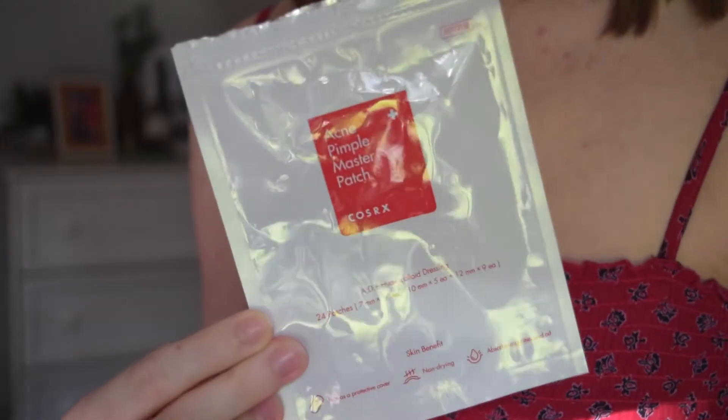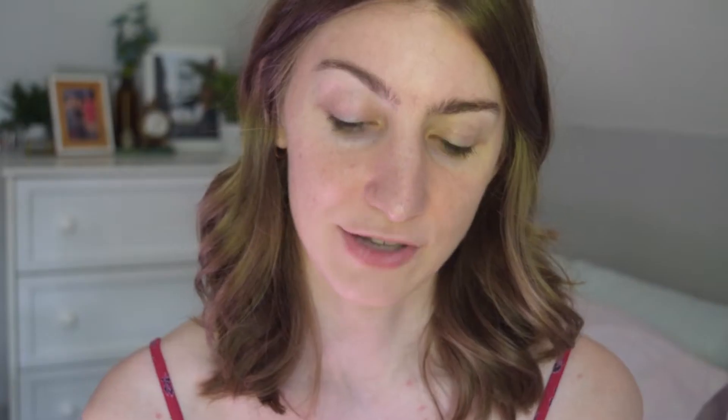You peel it off and you see all those bits — it's just so satisfying. So I thought an acne patch would kind of do that, because when you use a spot treatment at night for a pimple, maybe it's gone in the morning but you don't see the stuff actually come out. So I picked up these — they're very affordable, I think they're four dollars and change on Amazon. This is the brand COSRX, C-O-S-R-X, the Acne Pimple Master Patch.